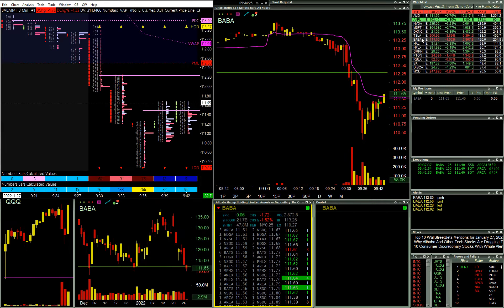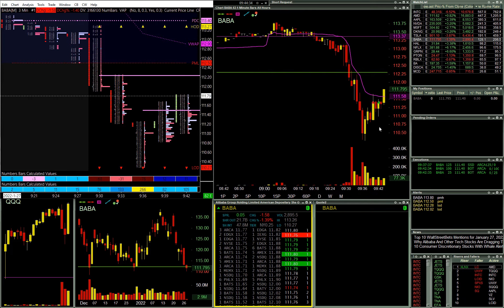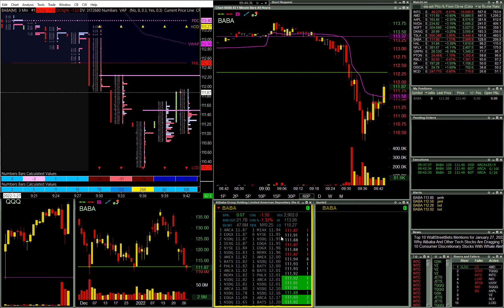Let's take a look at BABA. Yeah, I could feel it in the tape that it wasn't going down when it should have. So I'm actually glad that I cut it. Let me set a marker there.